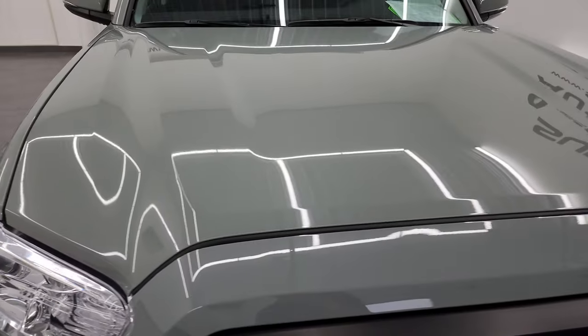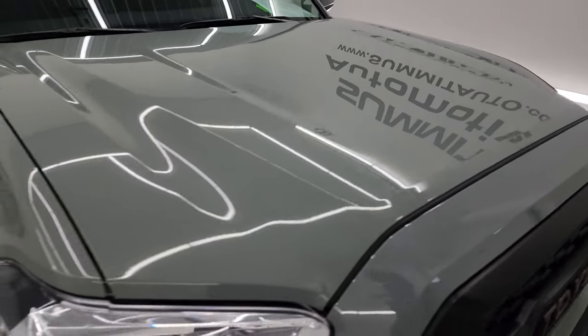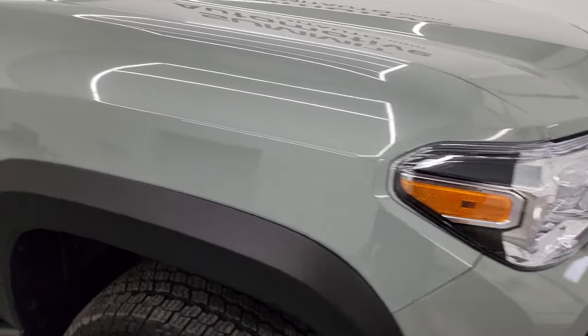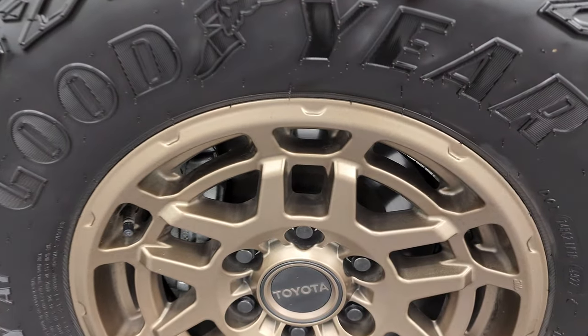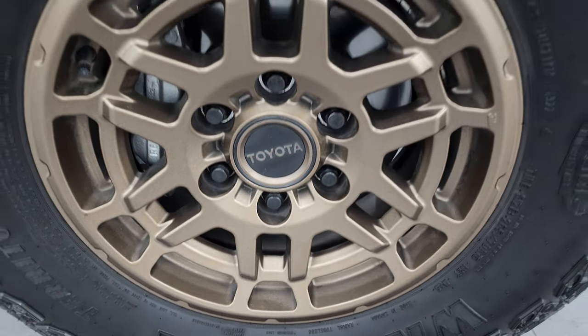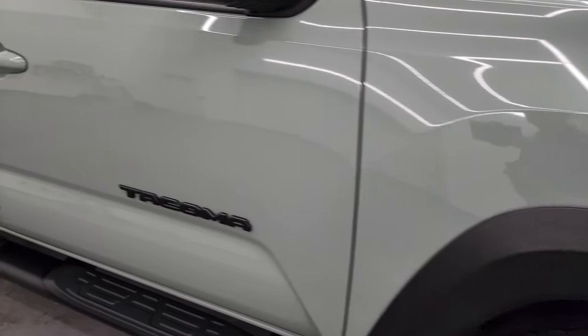The hood is in excellent condition — didn't see any dents or dings on there. The passenger side front fender looks really good as well, and this passenger side front wheel has no scuffs or scrapes. As you go down this side of the truck, take note of how clean that body is.